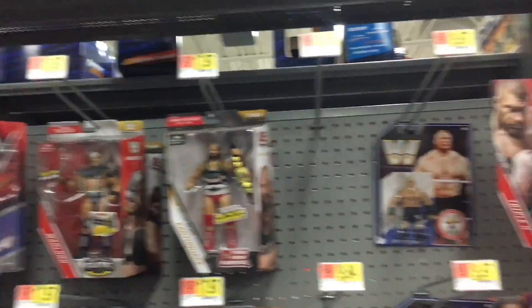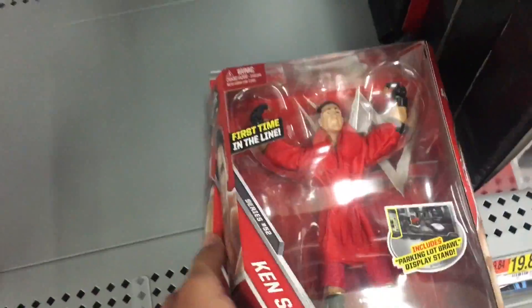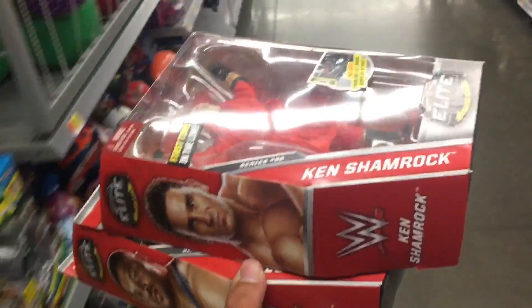The Ken Shamrock and D-Lo Brown figures are absolutely beautiful. Please go follow me on Instagram to check out the pictures of them. I love you all — thank you so much for watching. We are getting these two figures because they are beautiful.